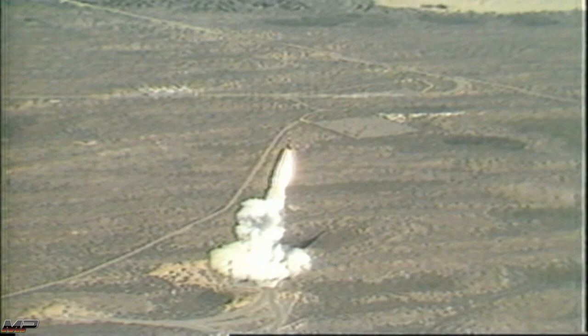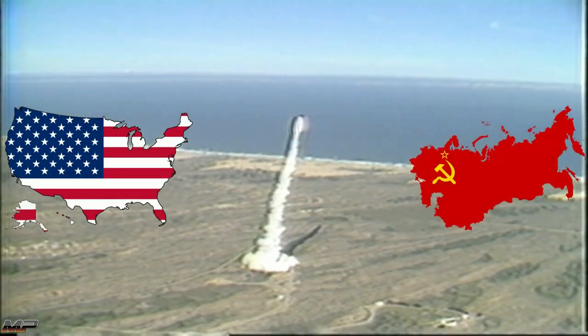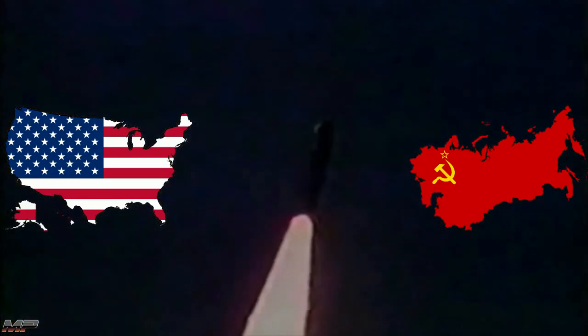However, the Strategic Arms Reduction Treaty, START-1, between the United States and the USSR restricted the number of warheads to no more than 10.